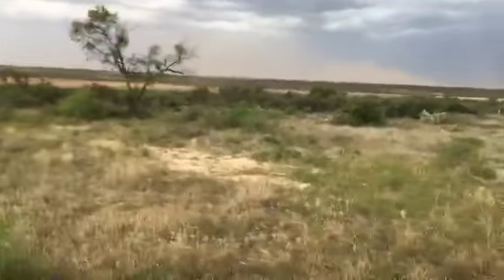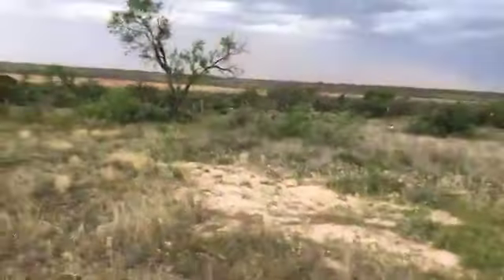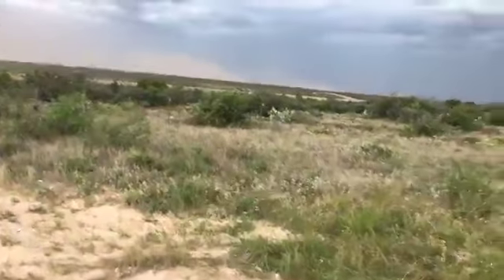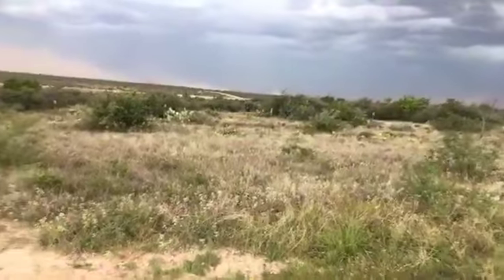This is Ken Graham from San Angelo Standard Times. The outflow boundary associated with a storm just hit my location and we went from dead calm to 30 mile per hour — 28 mile per hour sustained winds with a gust of 35.